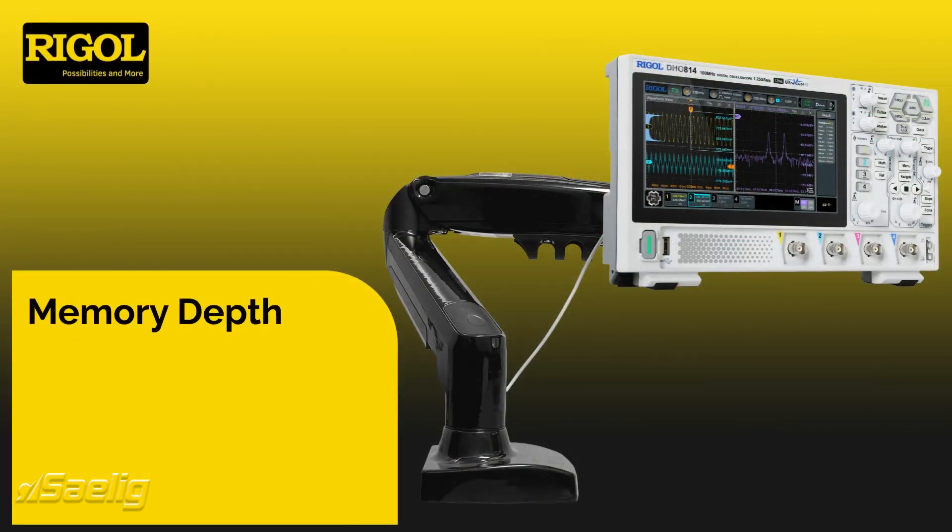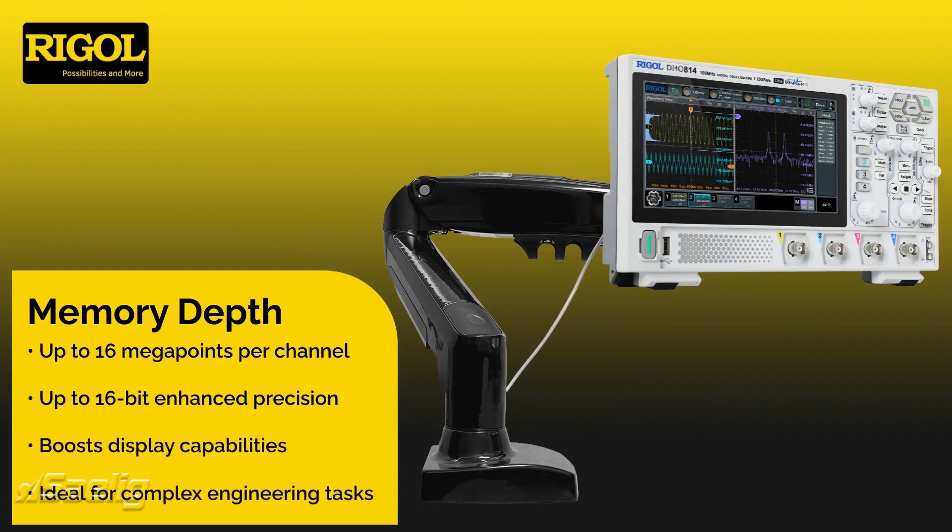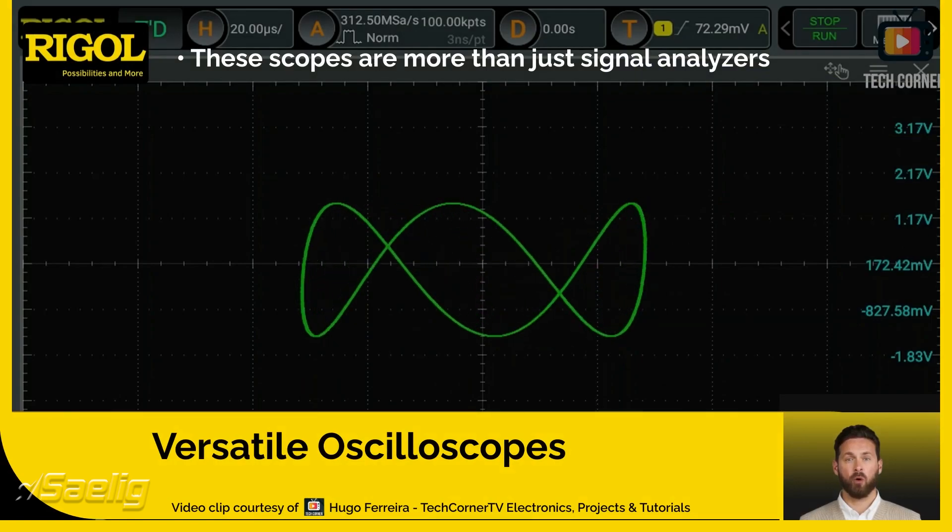With a memory depth of up to 16 megapoints per channel, these devices capture intricate signal details. Up to 16-bit enhanced precision further boosts their display capabilities, making them ideal for complex engineering tasks.